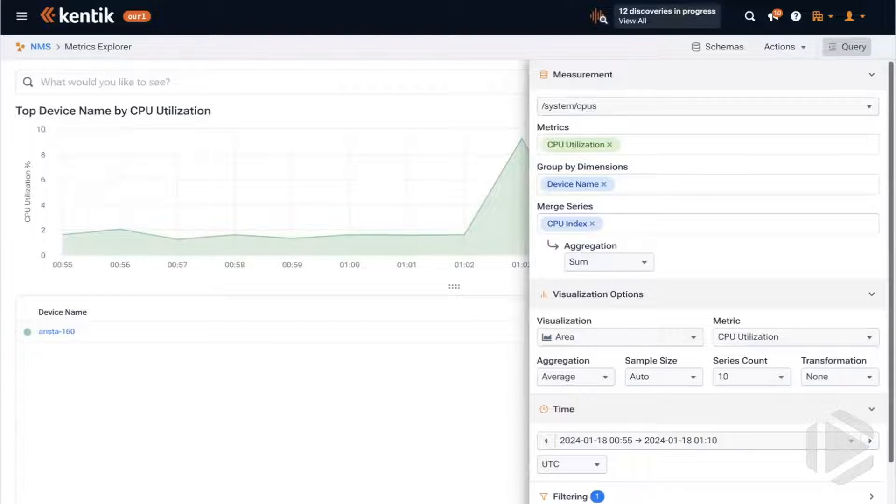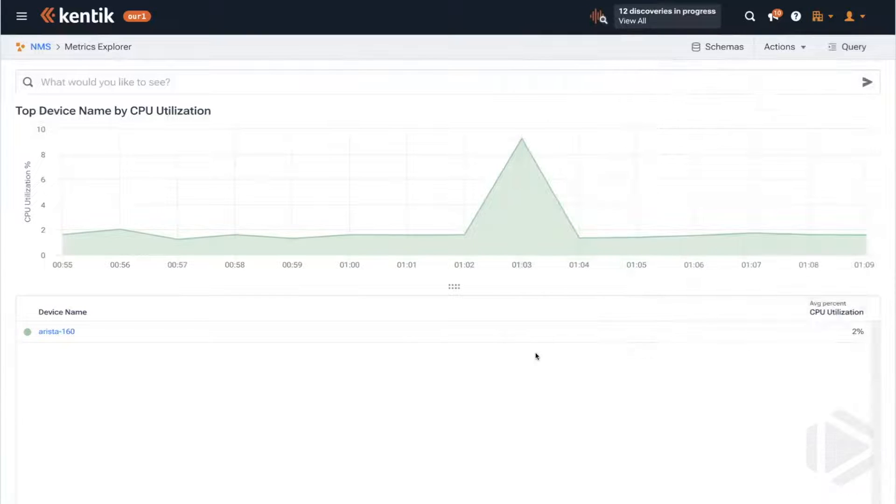Let's start with streaming telemetry. Here's an example: imagine you plan to increase load on a device and you want to check the hardware and make sure you have enough headroom. Here's the CPU — this is from SNMP polling at once per minute, which is about as fast as you can drive SNMP without overloading the device.